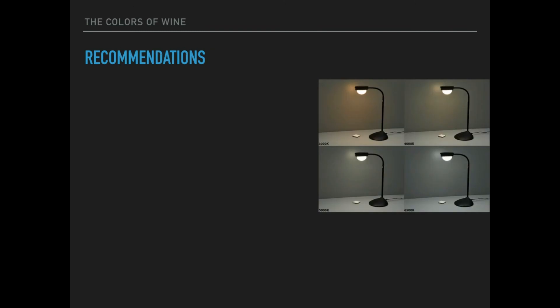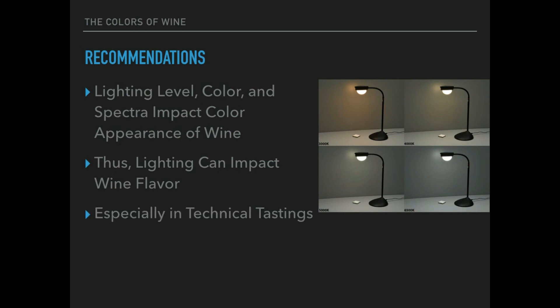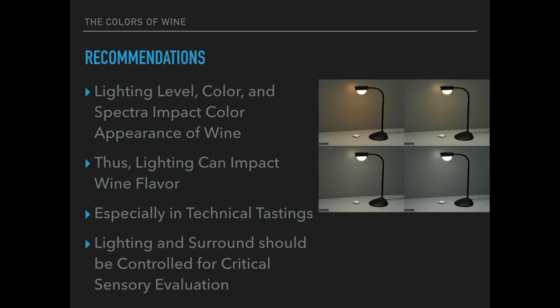Recommendations from this research include careful control of lighting color, level, and spectral quality, because flavor can be impacted — especially in technical sensory evaluations. Lighting and surround should be carefully controlled.